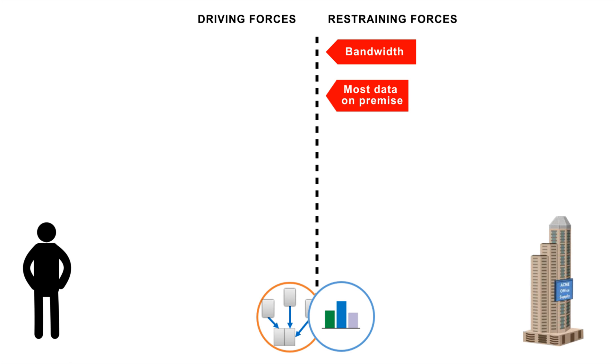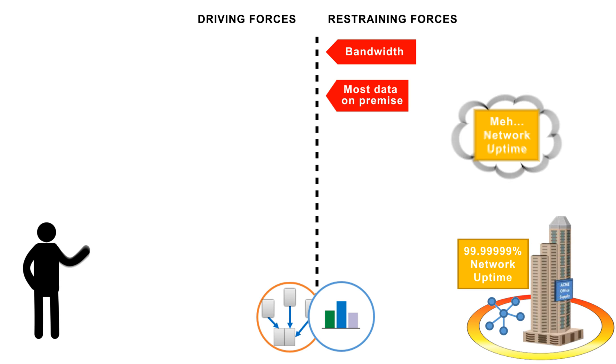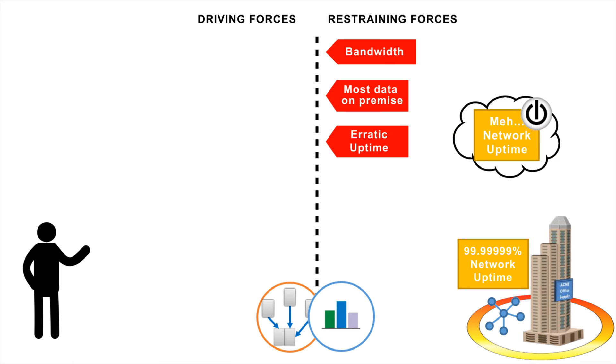The other issue that comes up with any web-based application has to do with network uptime. Corporate networks expect a mostly constant uptime within their firewall. The web, however, has a very erratic uptime. You can experience a hiccup for just a few seconds on a fairly regular basis. So systems that are moving and processing millions of records have to be very tolerant to these consistent hiccups.